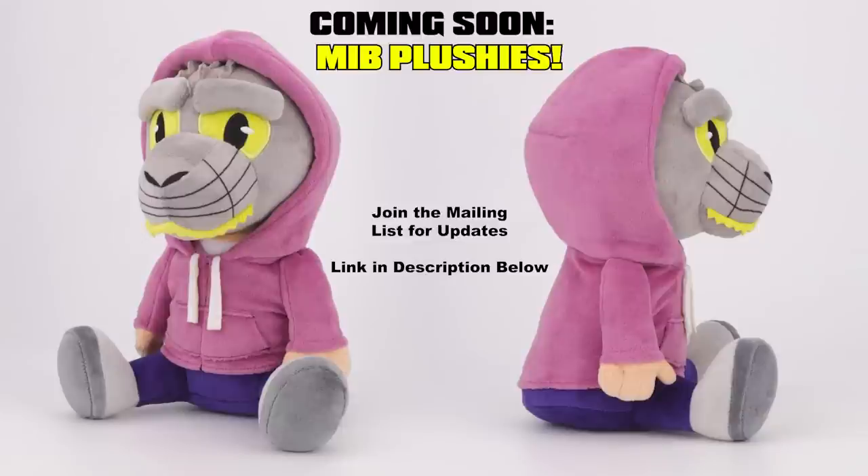Here's your first look at the upcoming MIB plushie. Do you want one? Join the mailing list — the link is in the description right below the sponsor. You will be the first to know when these puppies go on pre-order and you can snag one and cuddle me. Don't wait, join the mailing list now.